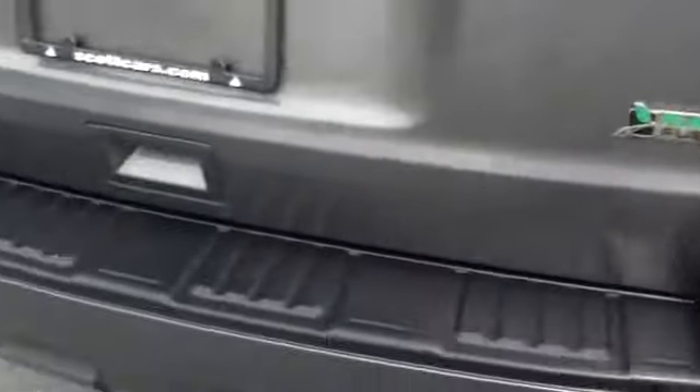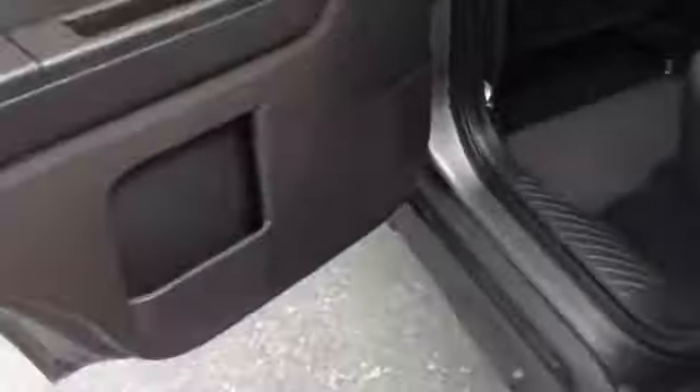Privacy glass with the rear wiper, flex fuel. As you can see the Escape XLT, easy to see brake lights, more storage on the sides of the doors, and on the other side behind the driver's seat.